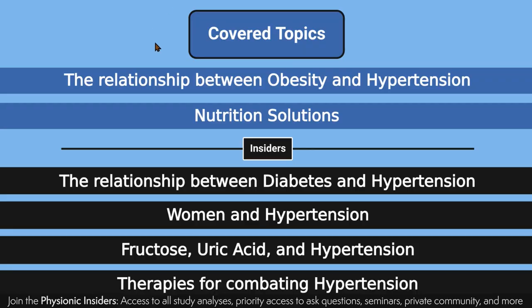So what are we going to be covering? We're going to be covering the relationship between obesity and hypertension, and I'm also going to go over a few of the nutrition solutions offered by this scientific review. For anybody that's part of my Physionic Insiders, you also get access to all these other topics: the relationship between diabetes and hypertension, some really unique things about women and hypertension, the protective effect of estrogen, and sometimes how that backfires on women.